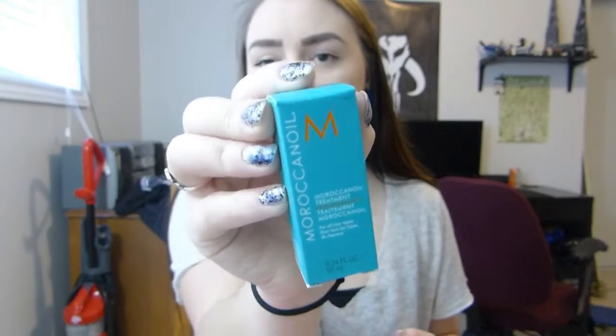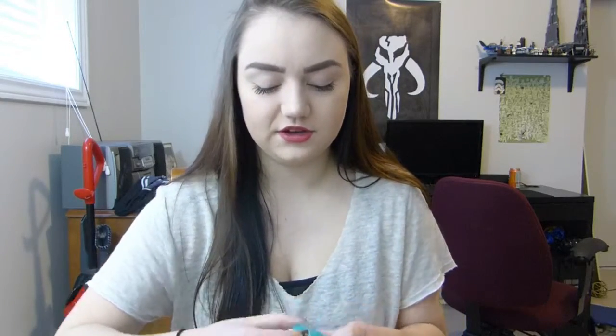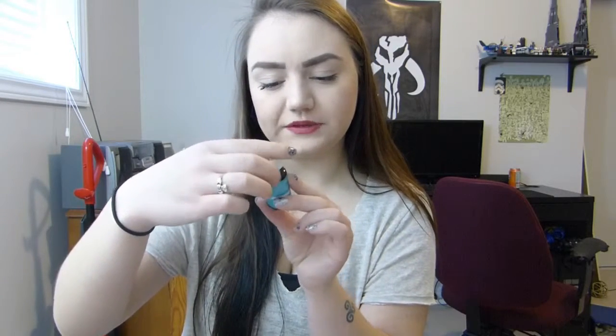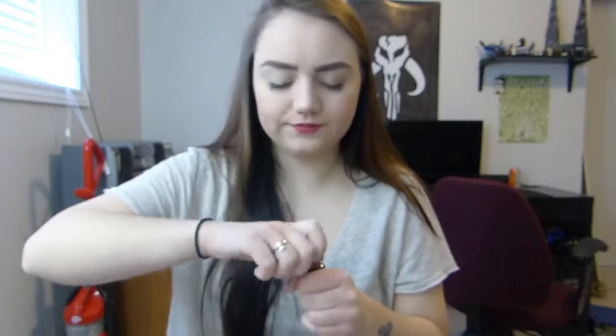Next in our bag is Moroccan Oil — that's the brand as well. You guys have probably seen this before; they have shampoos, treatments, stuff like that. It says Moroccan Oil Treatment for all hair types. I have really oily roots but dry ends, so this is going to be super awesome. I've tried some of their shampoo line before and thought it was really great. You get 10 milliliters or 0.34 fluid ounces in a little bottle. It smells like candy, like vanilla extract. I put coconut oil in my hair today, so I'll try the Moroccan Oil tomorrow on my ends to help repair the damaged parts.